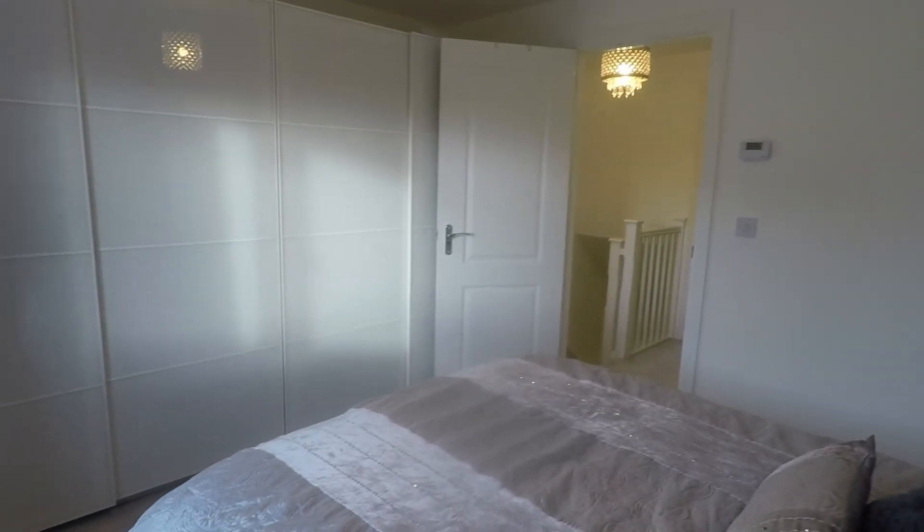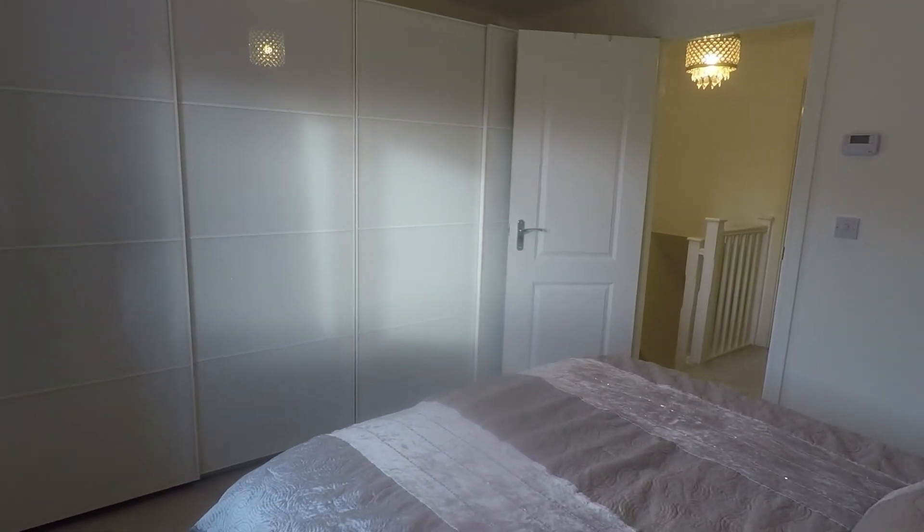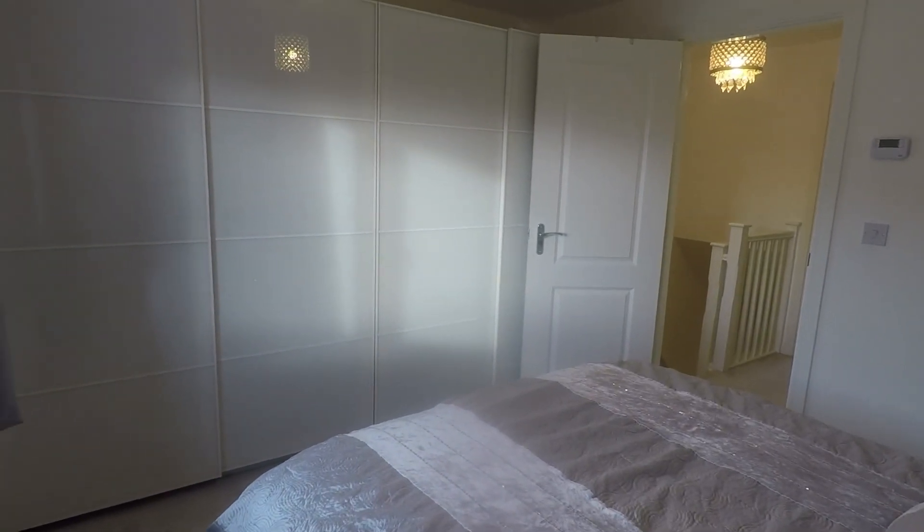So this concludes our video tour. If you're interested in this property, please contact our team today to arrange a viewing and we look forward to helping you. We'll see you next time.